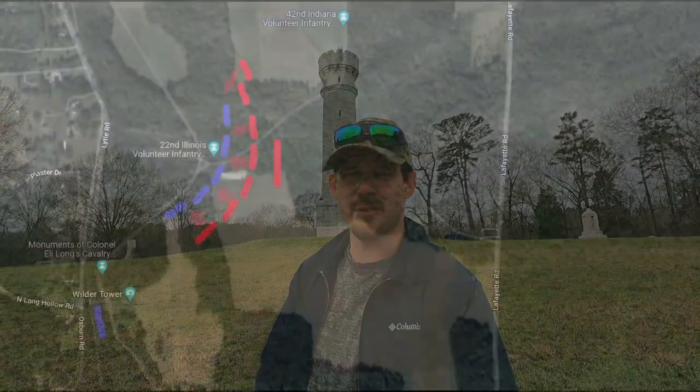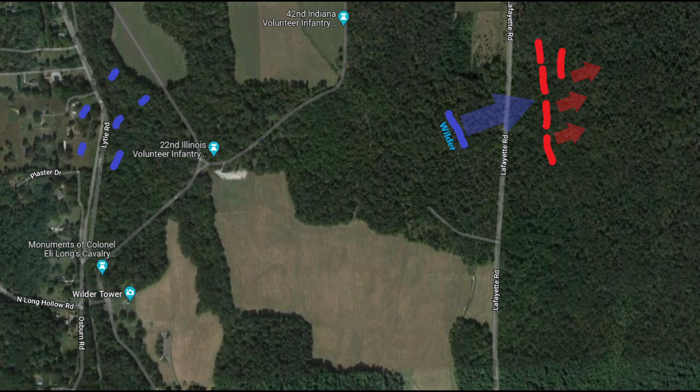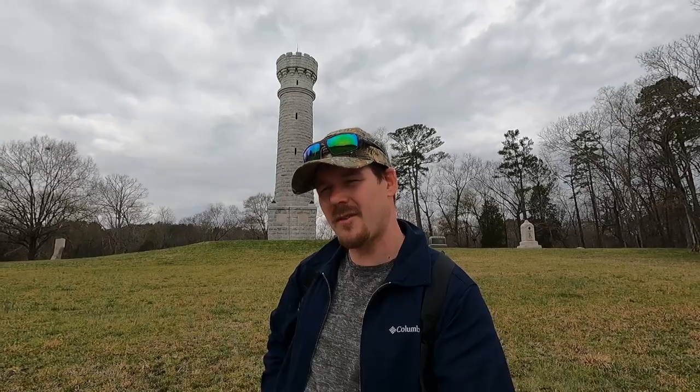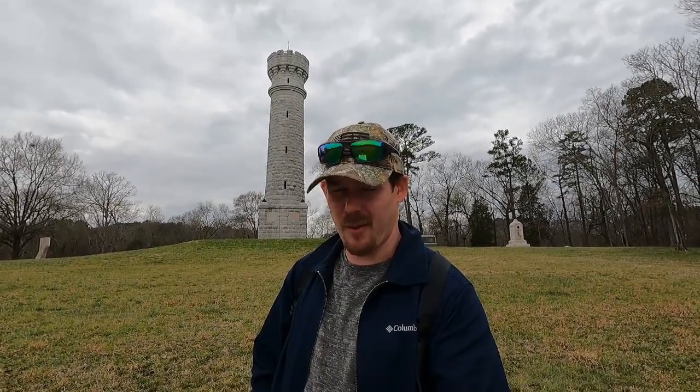The brilliance of this was the Confederates came here and assaulted this right flank, and Wilder was able to push them back — the advancing Confederates — all the way to Lafayette Road, which at the time was basically the only positive thing that actually occurred for the Union in this battle. He had about 2,200 men in this Lightning Brigade, and they were able to push the Confederates all the way to Lafayette Road, which was where the battle had started that morning. So Wilder's brigade was doing very well.